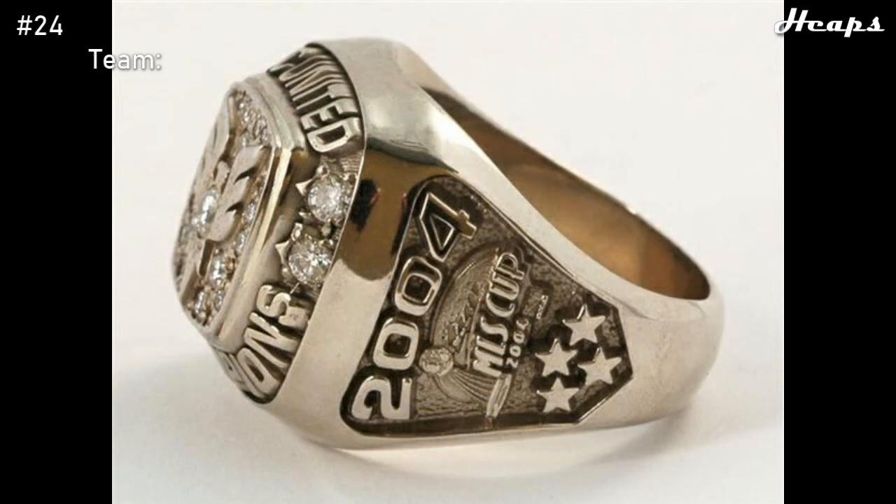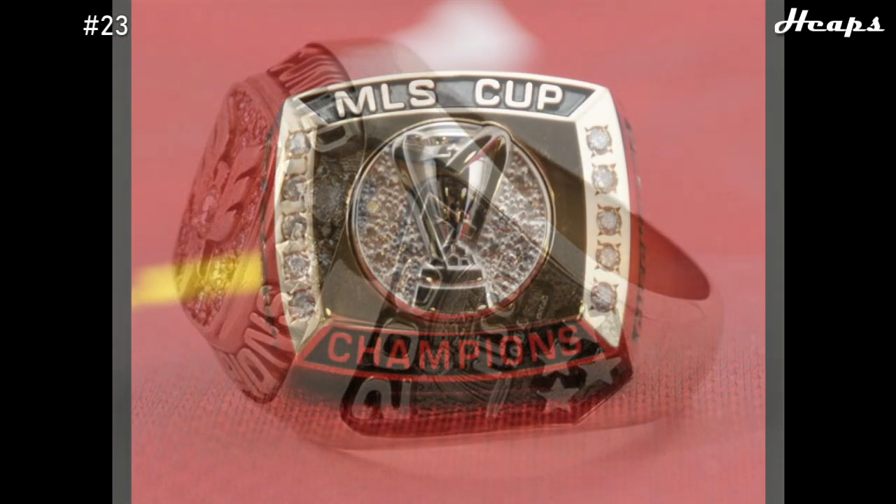At number 24, we have the third DC United ring in a row — their 2004 ring. It looks very similar to their last ring, except it is five years newer, so the designing is slightly better. There are also a couple extra diamonds on the outside of this ring, giving it a little bit more. A lot of the same things with the last ring apply here.